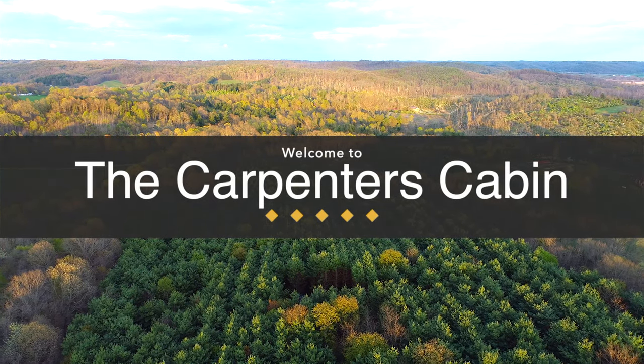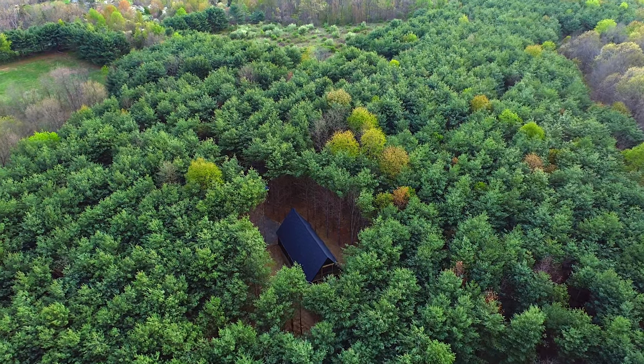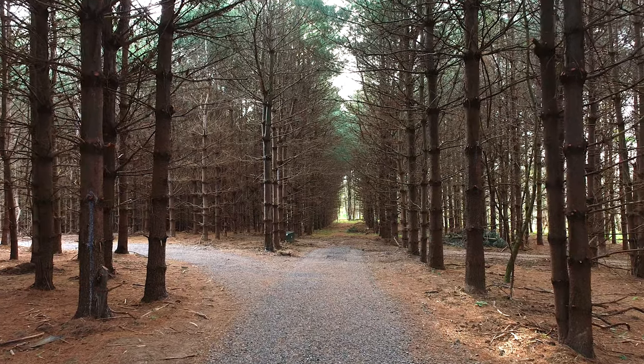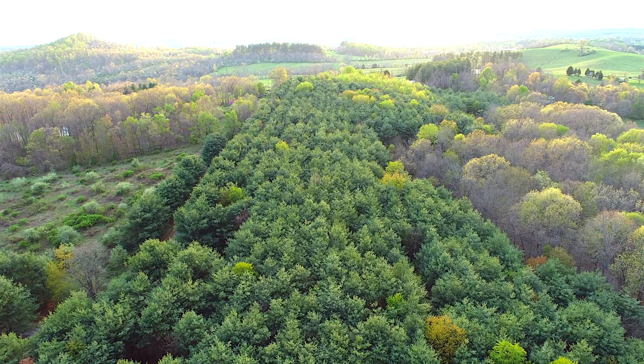Carpenter's Cabin is on 32 acres. You can explore it — it's easily walkable because there are so many pines. The pines are planted in very distinct rows. We realized that this was part of FDR's Civilian Conservation Corps.